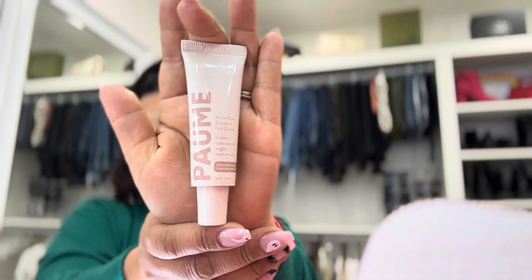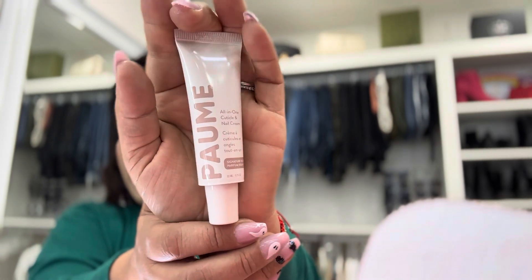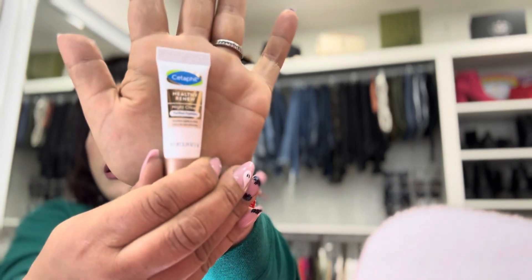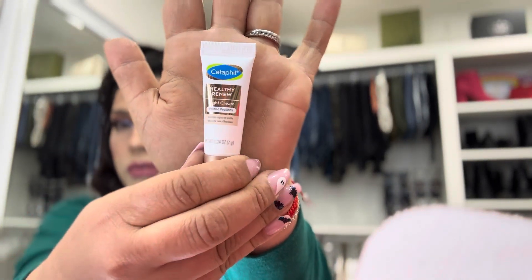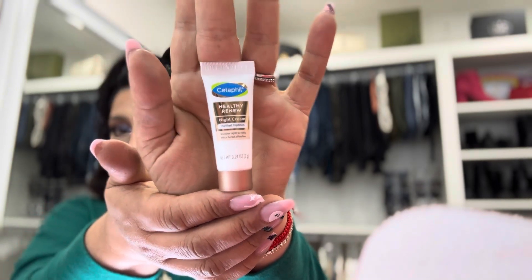I may just cancel this subscription because I'm not that impressed — last month wasn't that fun either. So we also have a little mini Cetaphil Healthy Night Cream, full of purified peptides — a little bit of skincare. It's very tiny and small; I tend to lose these. That's what this one is, and I have two items left in the box.